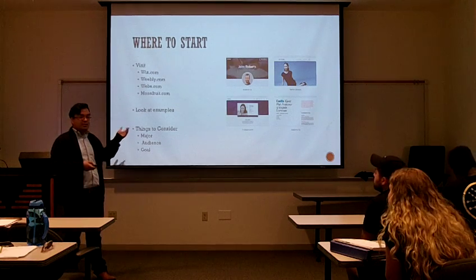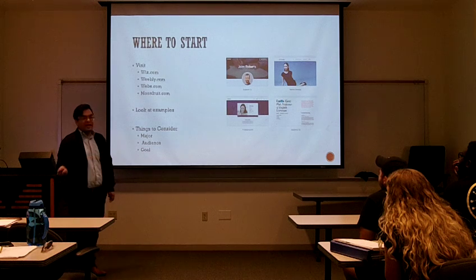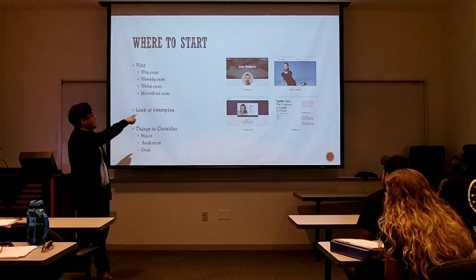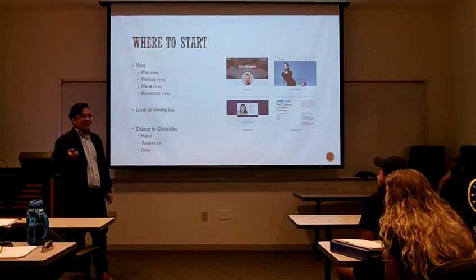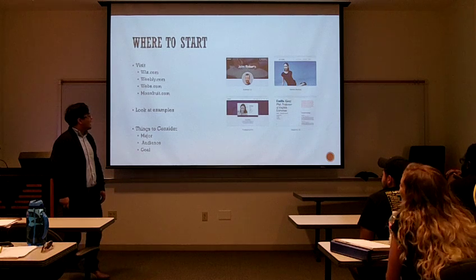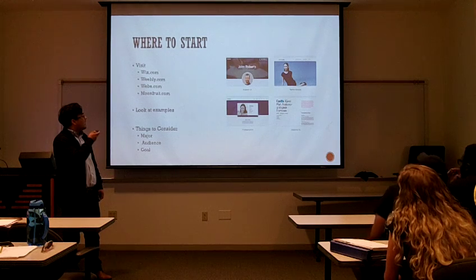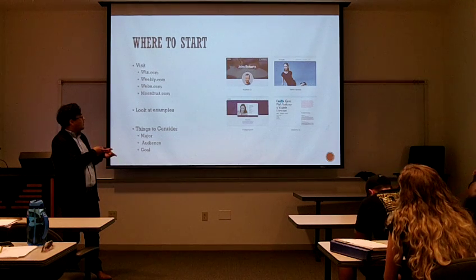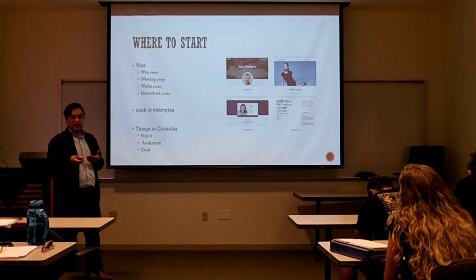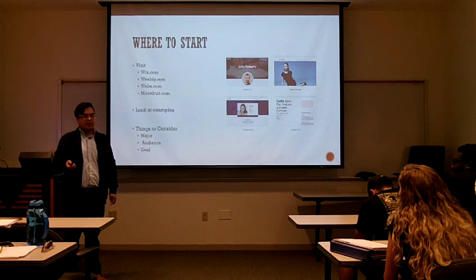You want to look at examples of what other people have done and consider a lot of different things, like your major. If you're an accounting major, you don't want to have a fashion portfolio or have your profile picture showing you posing. There's a couple of different options — the business and the profession — and I think they both would work. The business one is more for if you have your own business already and you want to market it. Also, you want to consider your audience — employers pretty much, I think, is the main audience for all of us.